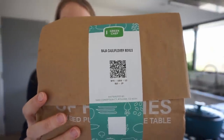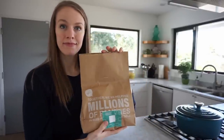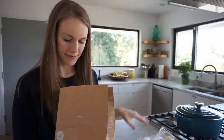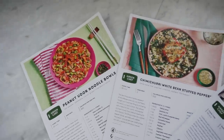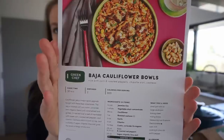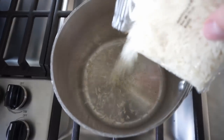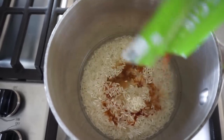For those of y'all who don't know, Green Chef is a CCOF certified organic meal company with options for every lifestyle, including keto and paleo, vegan, vegetarian, fast and fit, Mediterranean, and gluten-free. I am transitioning from vegetarian back to vegan, so I get the vegan boxes, which are amazing. I made these Baja California bowls that my family was raving about, even the ones who aren't vegan.